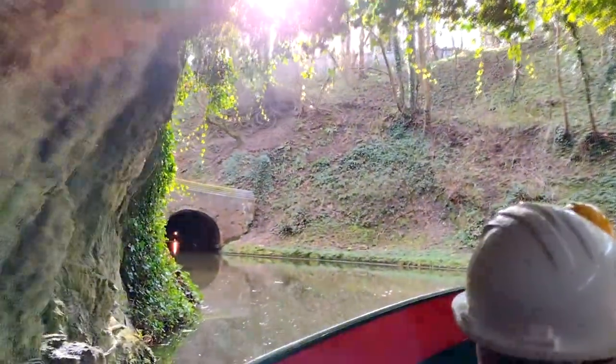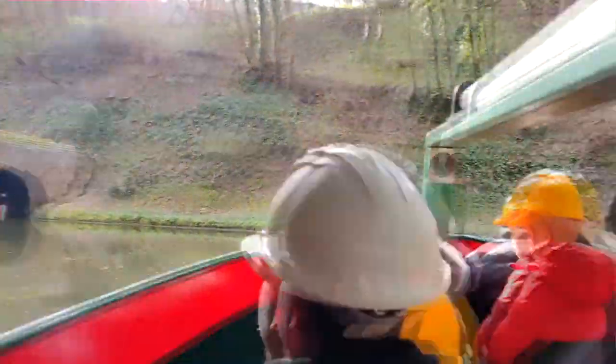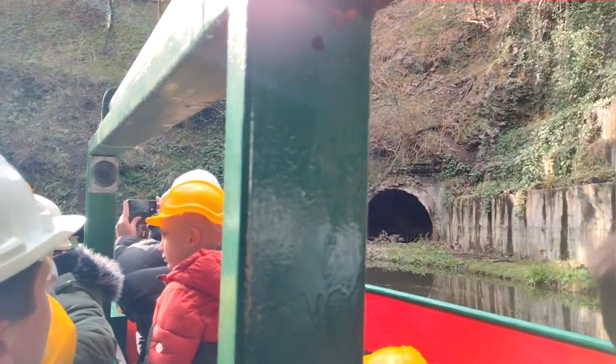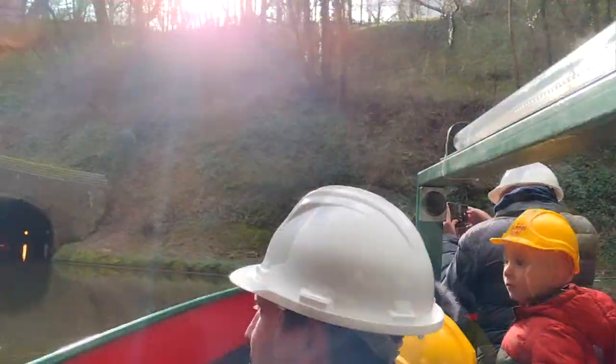Now we're going to Castle Mill — this is a stunning area. Castle Mill Basin supports all sorts of wildlife. It's quite bare at the moment but we'll soon be getting all the leaves back on the trees. Ducklings have started coming up now; we have kingfishers, wagtails, buzzards, and owls early in the morning, and the canal is full of fish as well. It's a beautiful area.